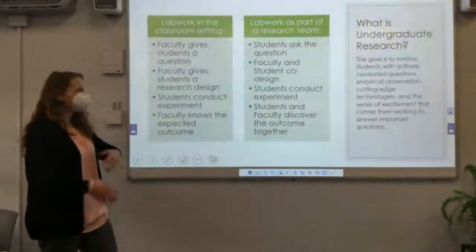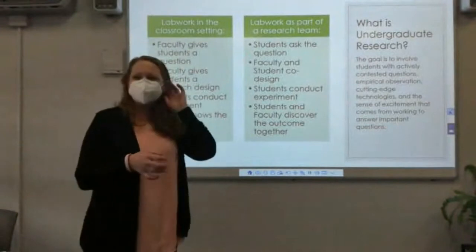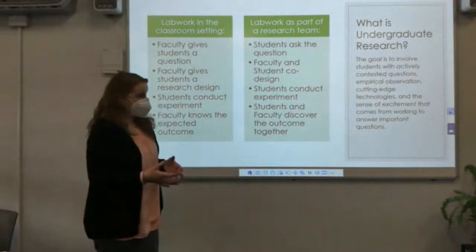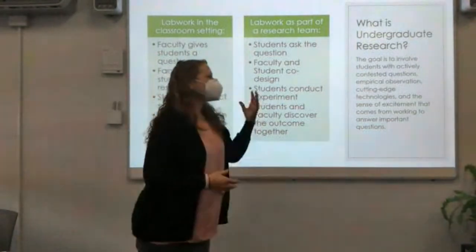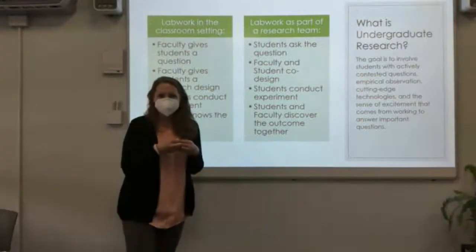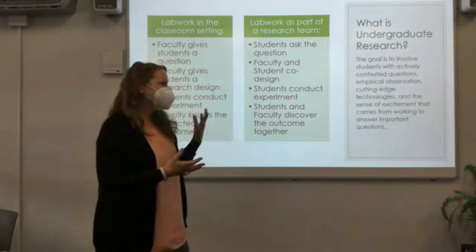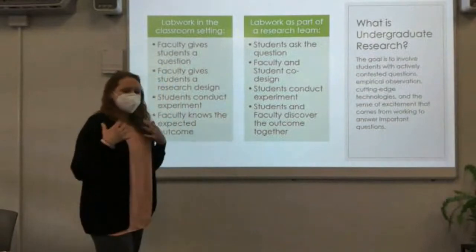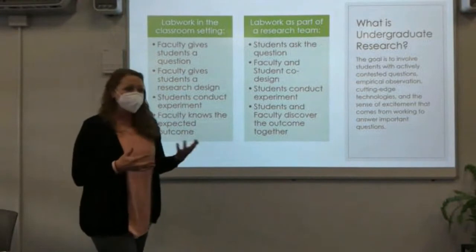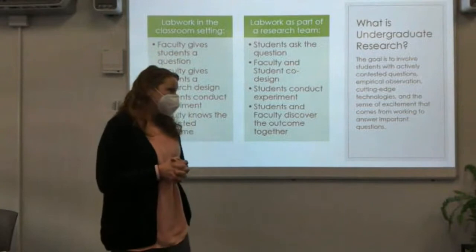We thought we would start off today by talking a little bit about what undergraduate research looks like, just to make sure it's clear the types of projects this research would encompass. The general idea behind undergraduate research is that we want students to be actively engaged in pursuing information and knowledge, applying theoretical knowledge from class to really solving real-world problems, and when possible using cutting-edge technology we have on campus.